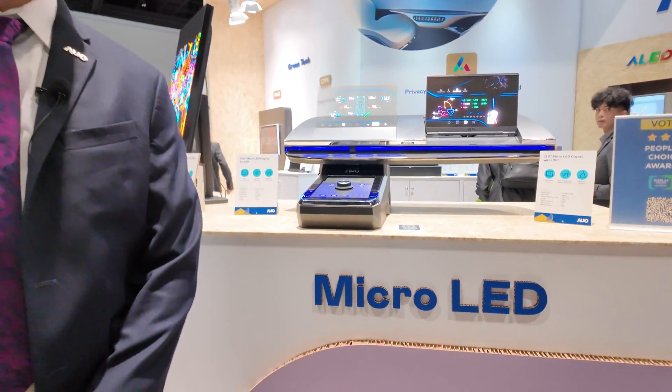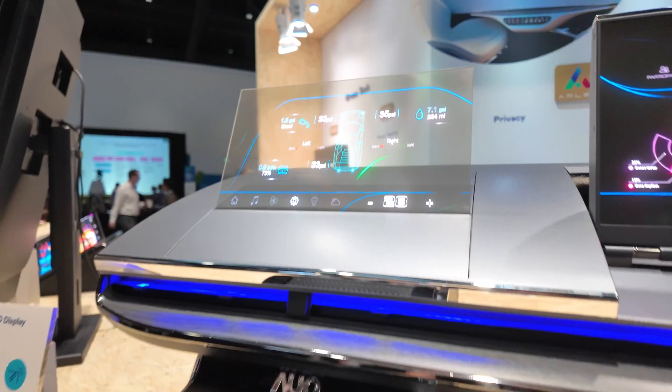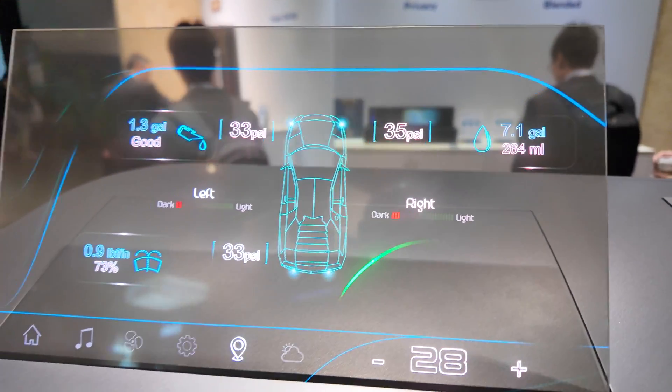Hi, my name is Arun Mahapatra. I'm a product marketing manager for AUO. We're based out of Southeast Michigan, and we are here at SID Display Week 2024 to showcase some of our revolutionary visual experiences.